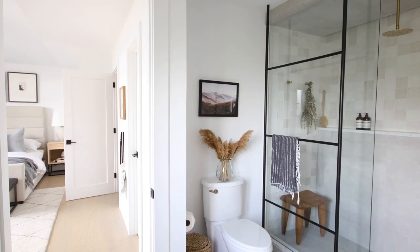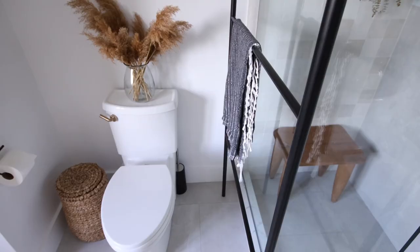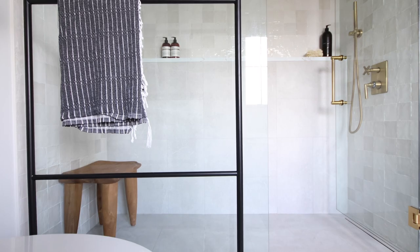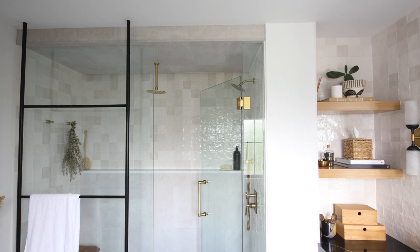Another feature we get the most questions about is the towel ladder. It came about because we were searching for a solution for where to put towels — there was basically a feature on every wall: a door, a window, a vanity, and a glass shower, which didn't leave much space. So we came up with the idea of a towel ladder in front of the glass, utilizing the empty space between the toilet and the shower. Our contractor installed it completely flush by going into the attic to create a brace, and installing braces underneath the tile that poked through — so it looks absolutely seamless.